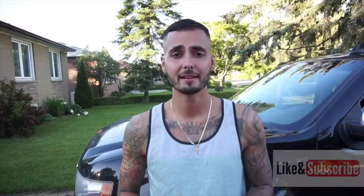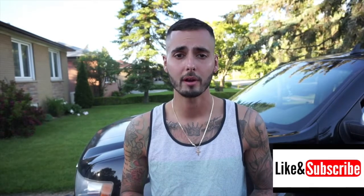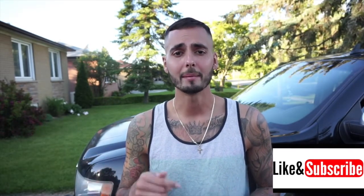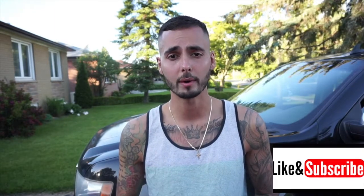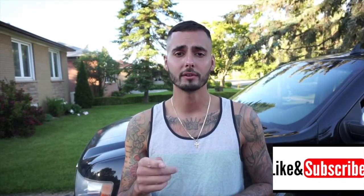Okay guys, that's it for video number two. I'm wrapping this up. I hope you guys enjoyed all the content. If you did, please like the video, hit the thumbs up, and subscribe if you haven't done so already. It really helps me out. Thank you very much. Until next time, peace.